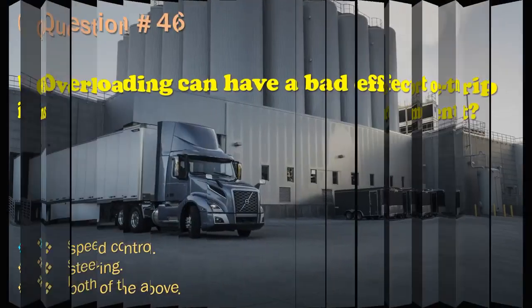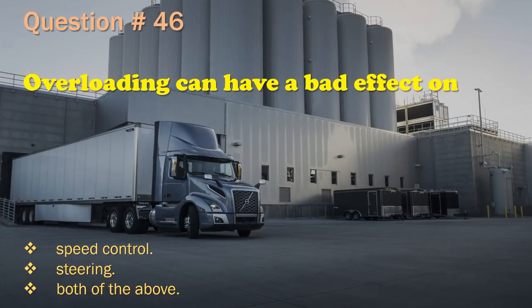Question 46: Overloading can have a bad effect on: Speed control. / Steering. / Both of the above. The correct answer is: Both of the above.